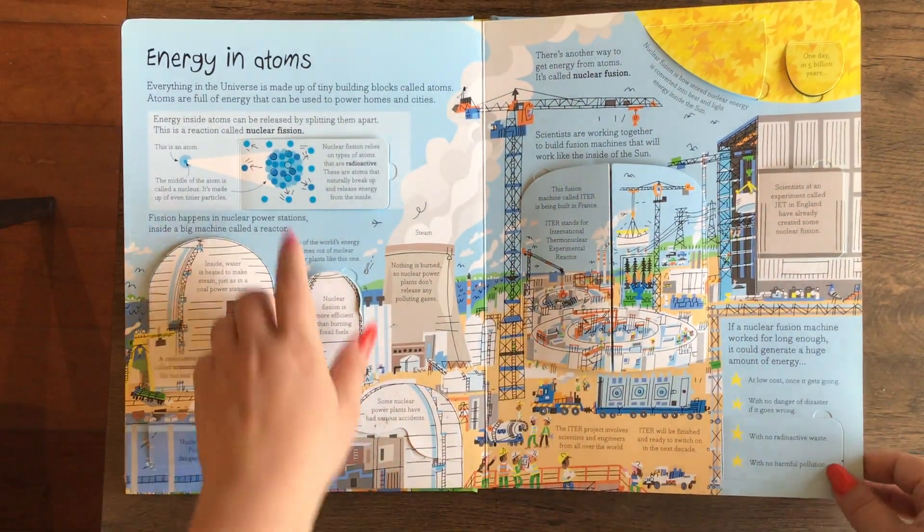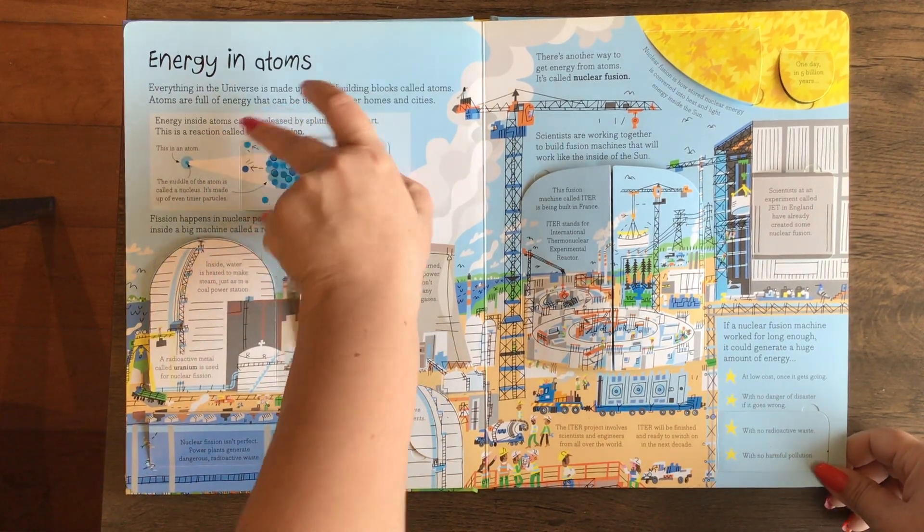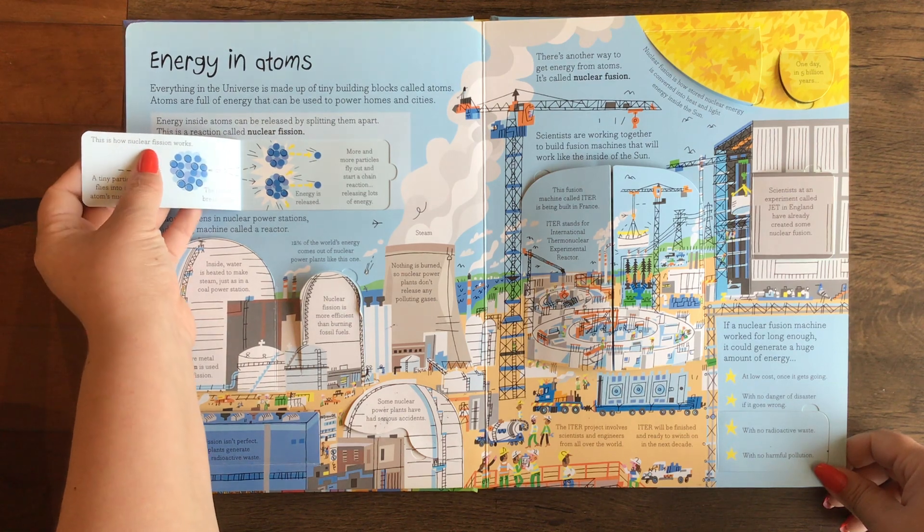Energy into Atoms — nuclear fission. It talks about radioactive material and explains how nuclear fission works.